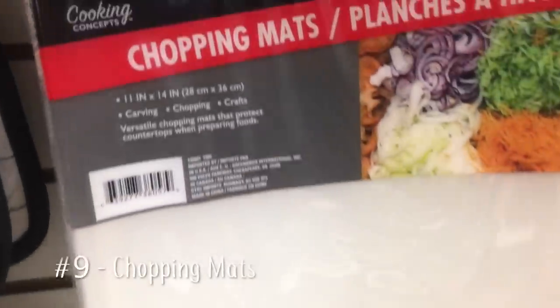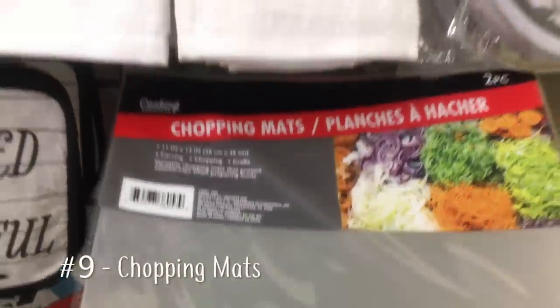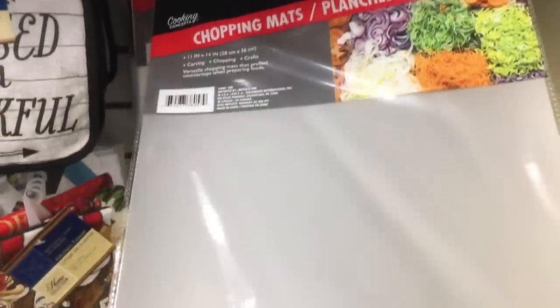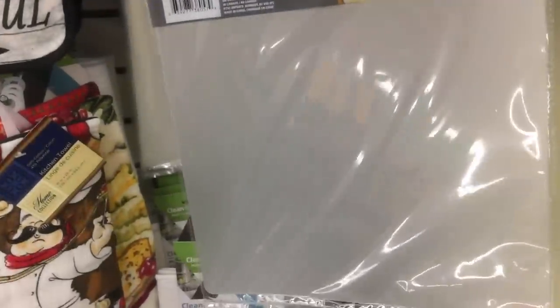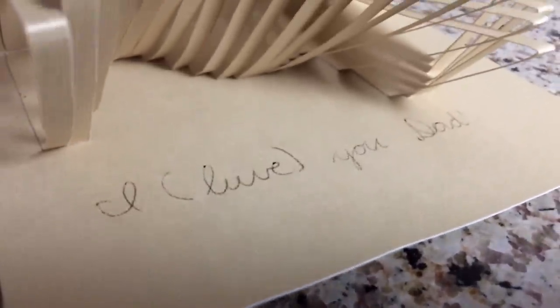These chopping mats have so many great uses, like lining fridge shelves or placing them under electronics so they can slide more easily. But our favorite use is as a craft mat — each pack comes with two, and it really takes a beating in place of our table. My son loves making cards that require a lot of cutting, and this mat takes all of the cuts instead of our table.